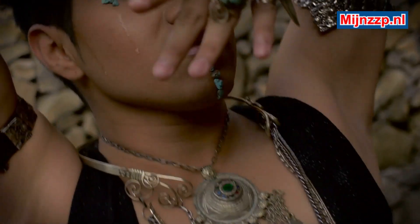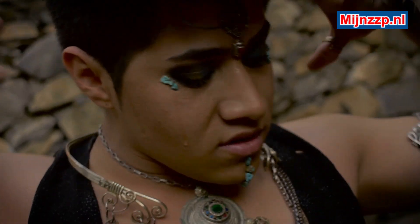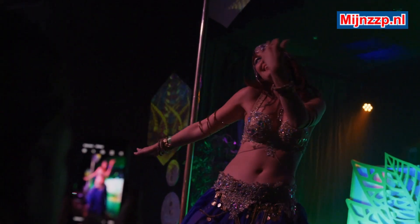There are different belly dance styles, which can vary from country to country. For example, there are belly dance styles which are very similar to folk dances, and there are belly dance styles which are very similar to gypsy dances.